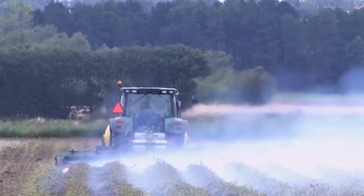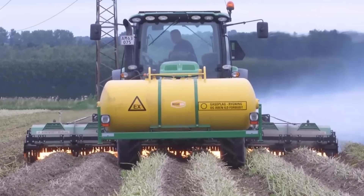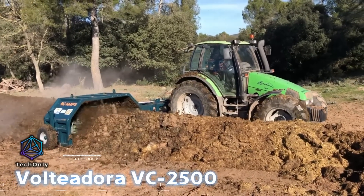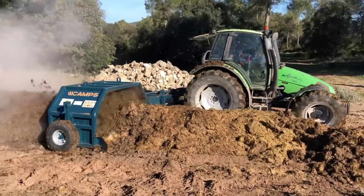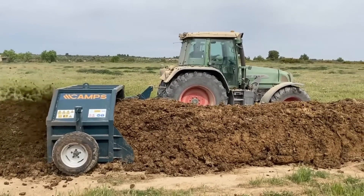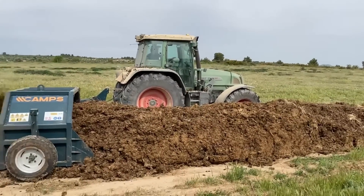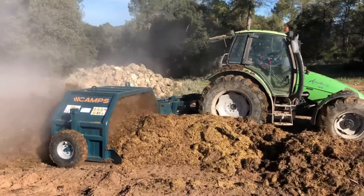The Voltadora VC2500 is a self-propelled machine that aerates and turns compost, making it an exceptionally efficient tool for large-scale composting operations. Equipped with durable tines, the VC2500 facilitates the mixing and turning of compost materials to ensure uniform decomposition and optimal aeration.